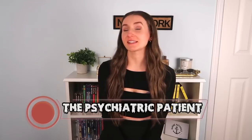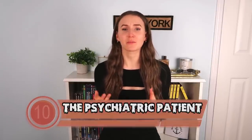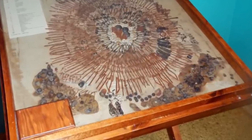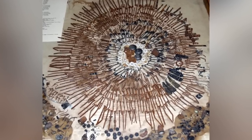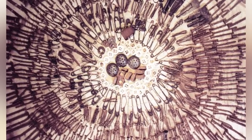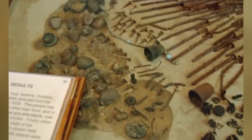Starting off this countdown, we have the psychiatric patient. Over at the Glore Psychiatric Museum in St. Joseph, Missouri, is a display of a bunch of weird random objects. These objects were all found inside of a woman's stomach. This woman suffered from Pica — a condition that causes individuals to crave and eat unusual non-food items such as paper, wood, paint, dirt, and rocks. It is thought that those with Pica have an iron or zinc deficiency. There were 1,446 items taken from this woman's stomach, all of them on display, including buttons, safety pins, nails, and sewing needles.